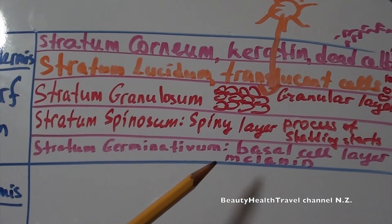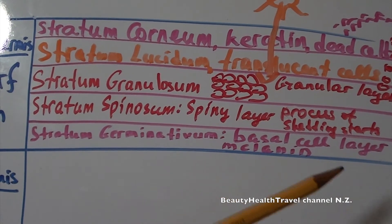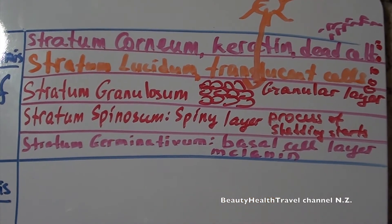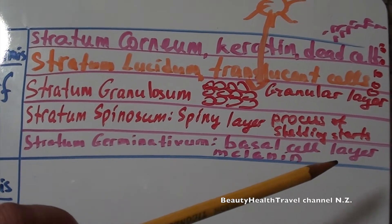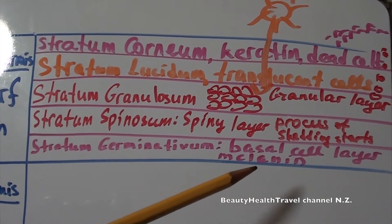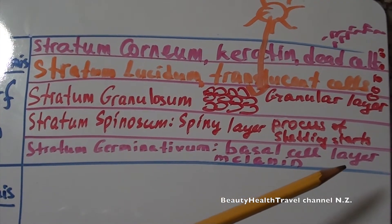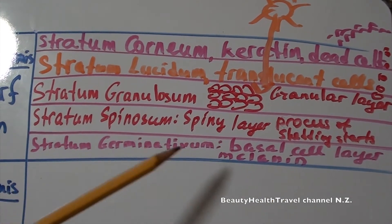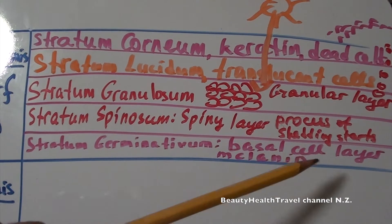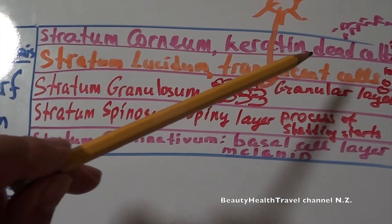Stratum germinativum is responsible for producing new cells for the growth of the entire epidermis. Also called the basal cell layer, it produces melanocytes — cells that make melanin, which is the coloring pigment of the skin. The more melanin we have, the darker the skin. In summer when the sun hits the skin, the stratum germinativum makes more melanin to protect the skin from sun damage. If the sun damages the skin further, there is a danger of skin cancer called basal cell carcinoma. For that reason, wearing sunscreen before leaving the house is a good idea.